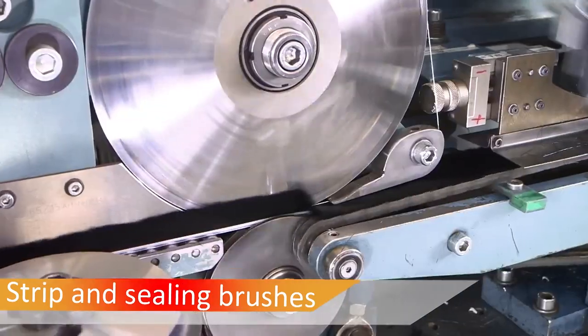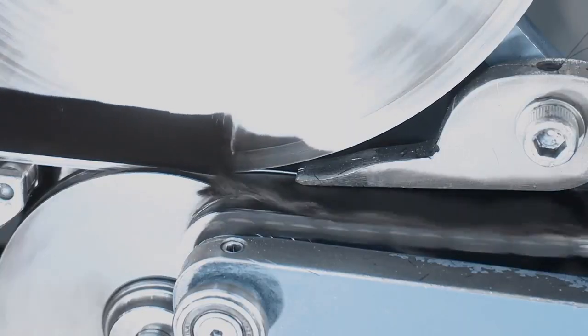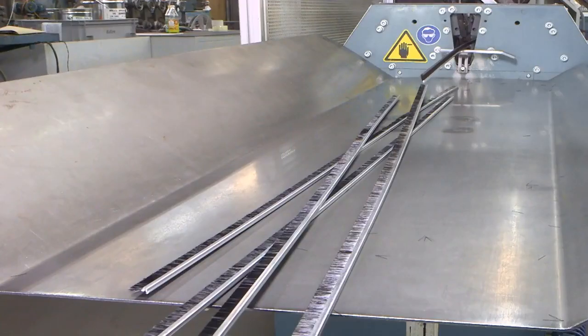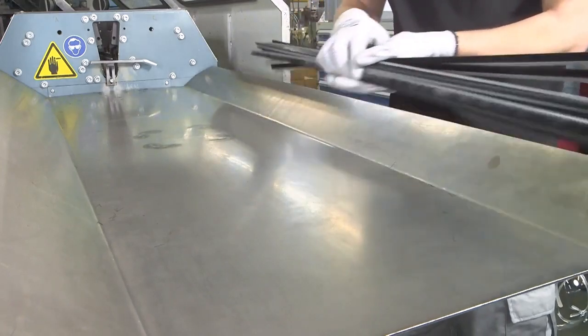Besides forming a perfect seal, strip and sealing brushes from Kolenkoti can do far more. They adapt to surfaces, guide and transport fragile parts, slow down, strip off or hold down. Almost everything is possible with the brush shape or profile of strip and sealing brushes, as long as it is technically feasible.